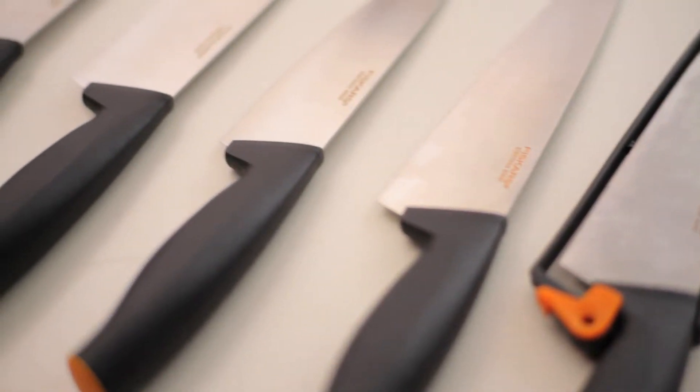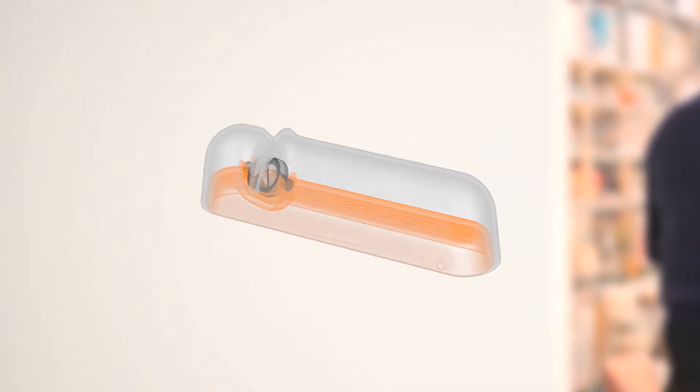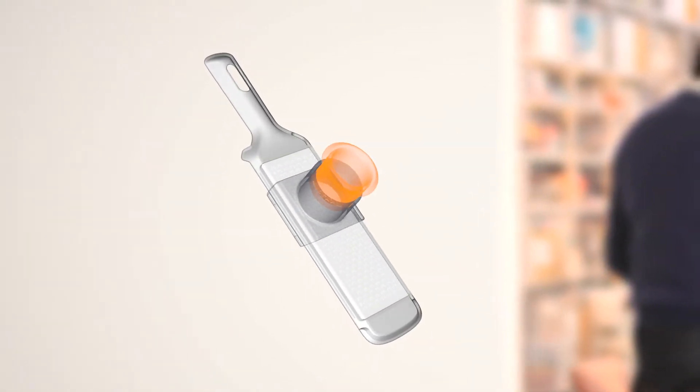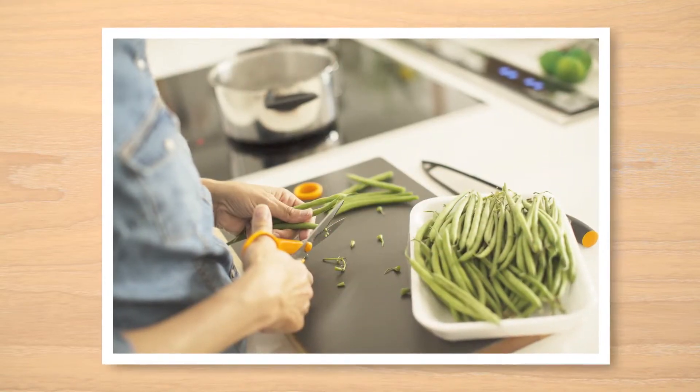For decades our mission has been to create well-designed and long-lasting products that empower people in their everyday chores. We conduct a lot of qualitative studies in order to understand the relationship between tools and the people using them. Our Hungry for Insight research program uses several methods, but the studies that our designers appreciate the most are the ethnographic ones, based on behavioral analysis of what really goes on in people's kitchens.